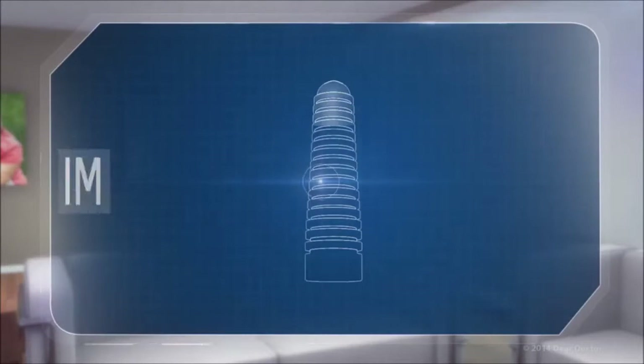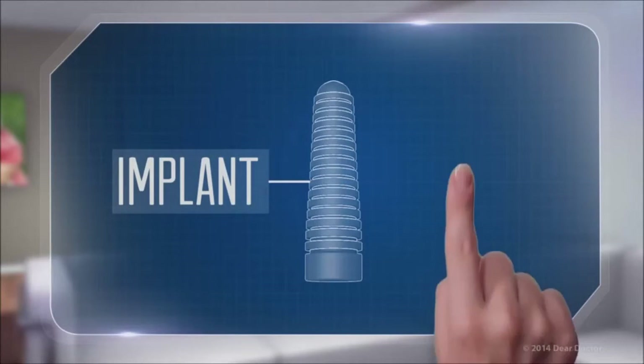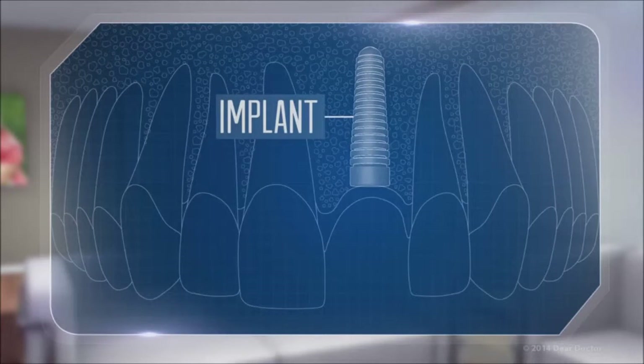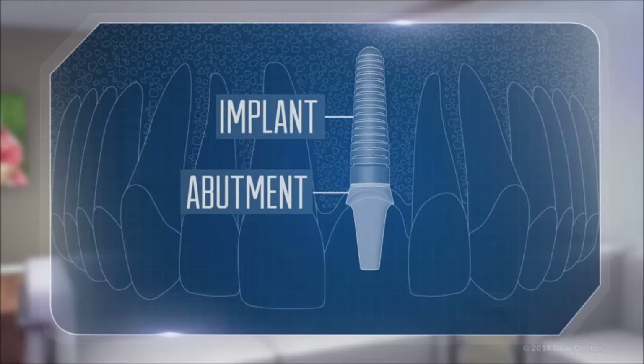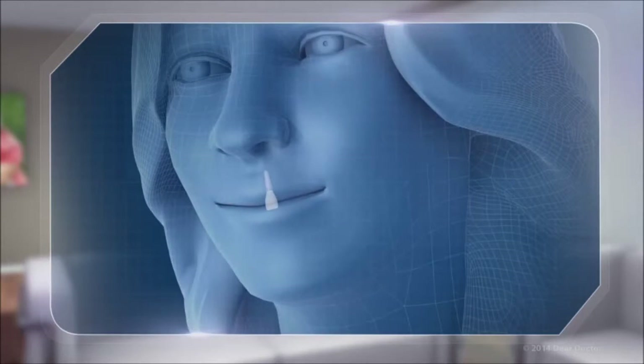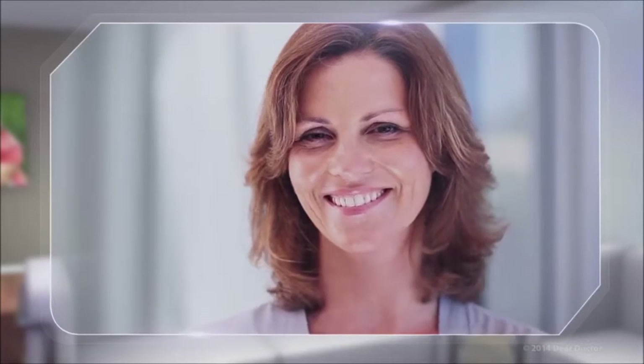A dental implant is a small titanium post that replaces the root part of your missing tooth and is positioned inside your jawbone just as natural tooth roots are. Attached to the implant is a connecting piece called an abutment, which is capped by a lifelike prosthetic crown. Working together, these precision parts form a tooth replacement system that offers unparalleled advantages.